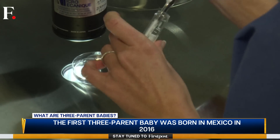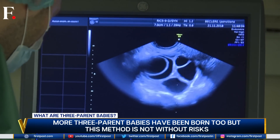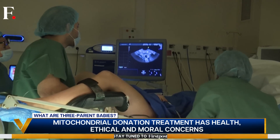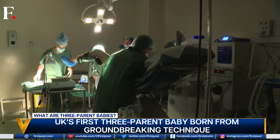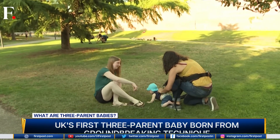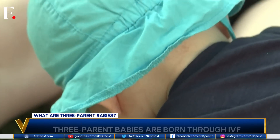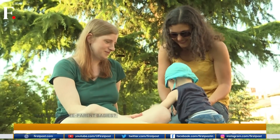The slow pace is because it isn't without risks. This technique is fairly new, and there are health concerns, which is why it's banned in countries like America and Canada. Then there are ethical and moral concerns, because it's tweaking natural biology. In a few cases the process is unsuccessful too. But while the concerns are valid, there are also the consequences of not making use of this technique — because for thousands of families, this is their only hope. What we need is balance, and how to achieve it is the challenge. So three's company or crowd? The choice is yours.